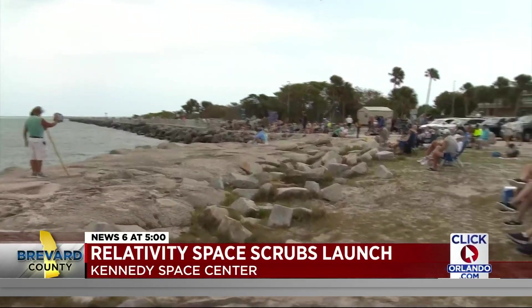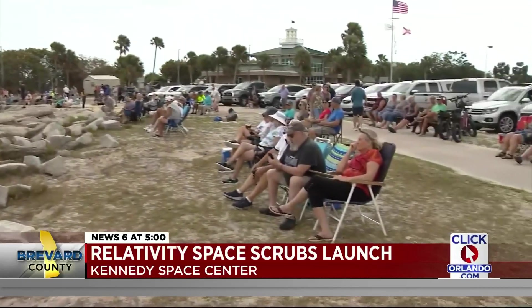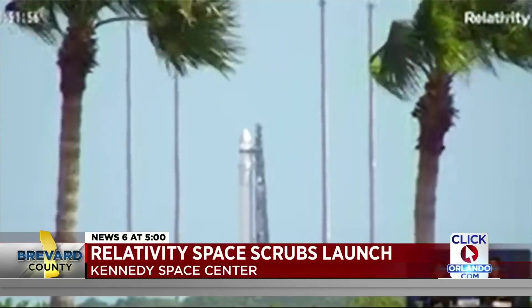This is exciting — it opens up a lot of other things to happen. For the hundreds of now disappointed rocket watchers at Jetty Park, the hope for this company's success is still there.